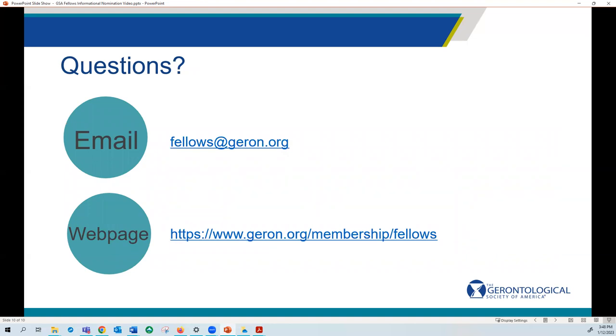Thank you for your interest in becoming a GSA fellow. We hope that this video is helpful to you, as well as the nomination resources on the website. If you have any questions, please feel free to email fellows@geront.org.